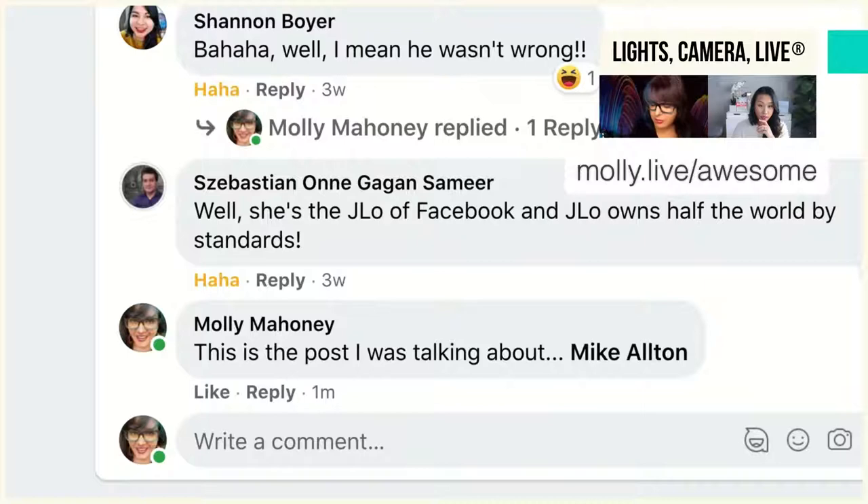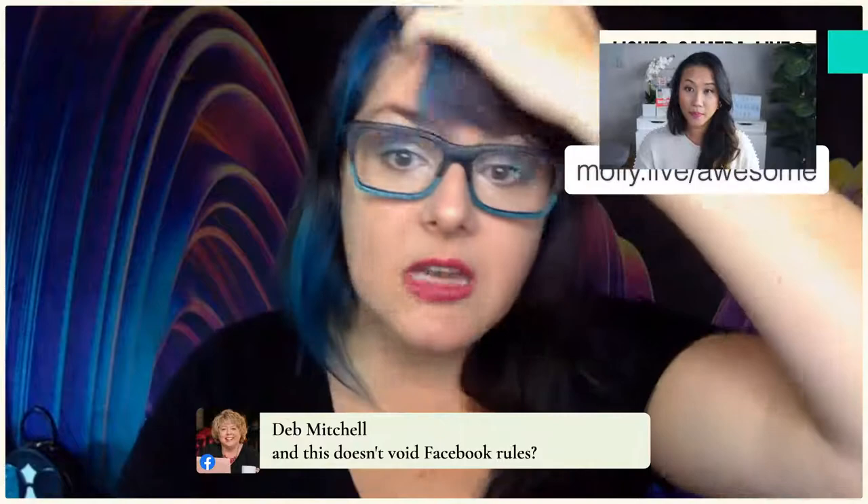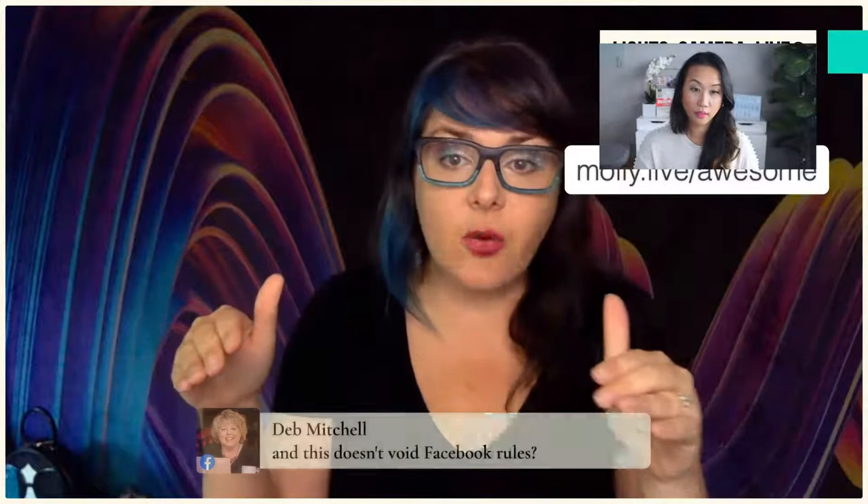For Deb's question about whether this violates Facebook rules — no, it doesn't. Everything is public facing. It's not scraping any information that isn't already public. It's taking information that people are putting out there publicly and basically doing what you would do as a human, just a little faster. It's not like a messenger bot sending a mass broadcast — it's taking human activities and automating the process slightly.